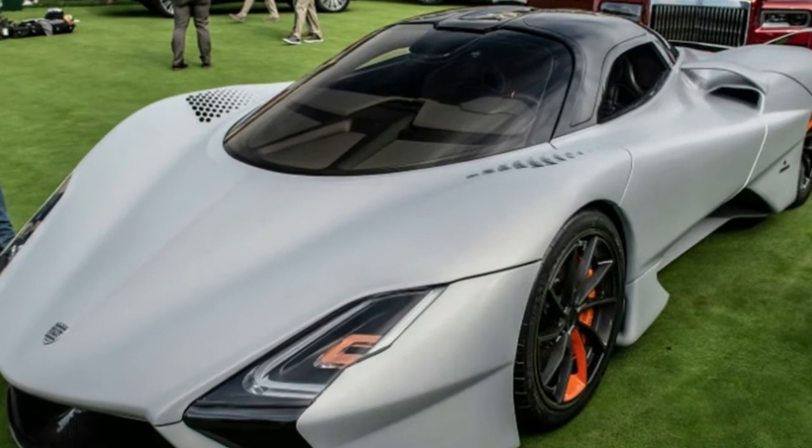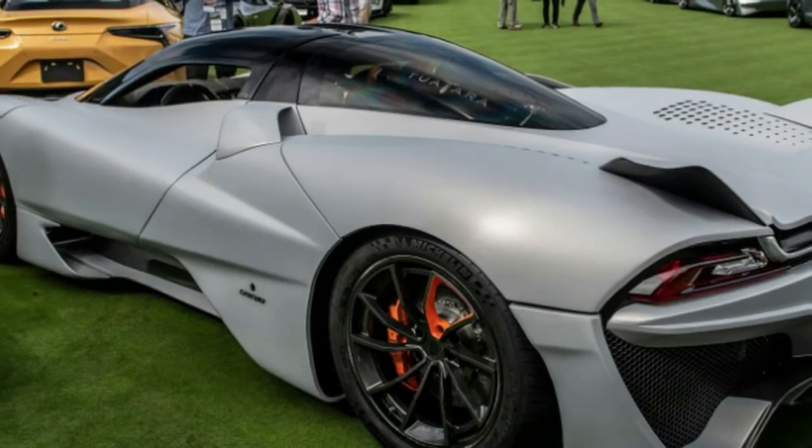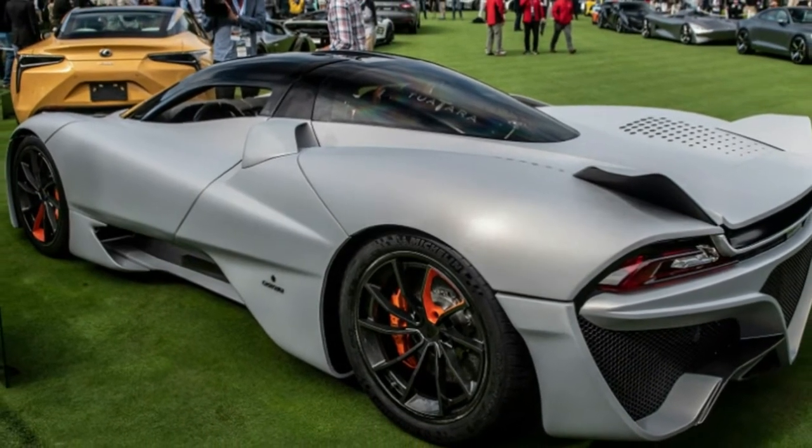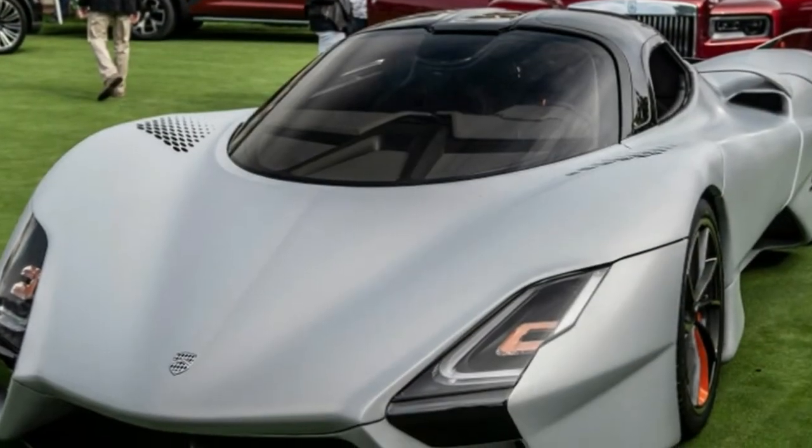7 years after the concept made its debut at Pebble Beach, the production SSC Tuatara is finally here. And impressively, it seems to deliver on exactly what was promised with the concept, from the exterior to the engine specs.